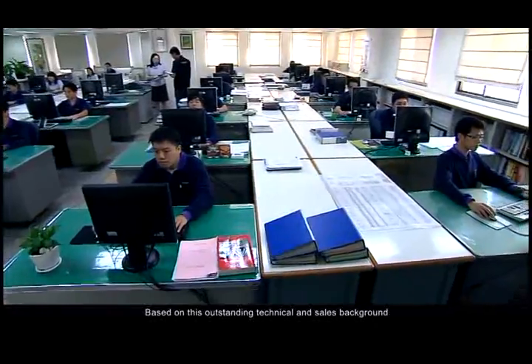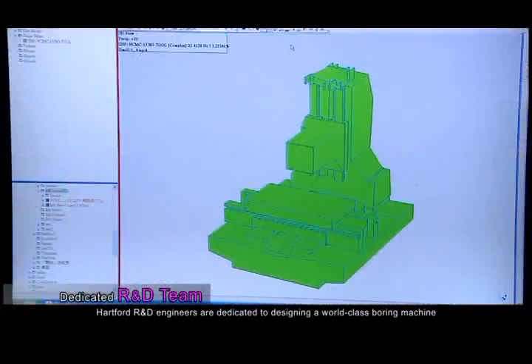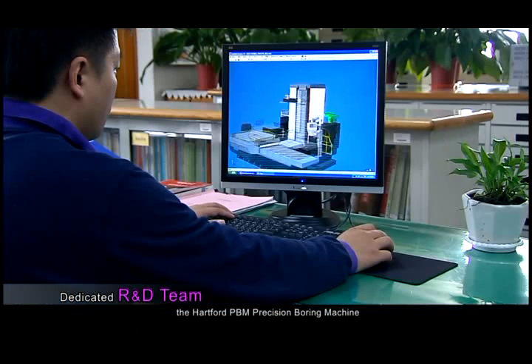Based on this outstanding technical and sales background, Hartford R&D engineers are dedicated to designing a world-class boring machine, the Hartford PBM Precision Boring Machine.